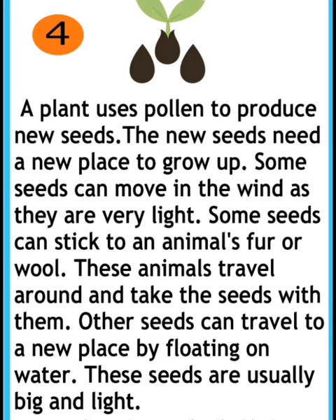These animals travel around and take the seeds with them. Other seeds can travel to a place by floating on water. These seeds are usually big and light.